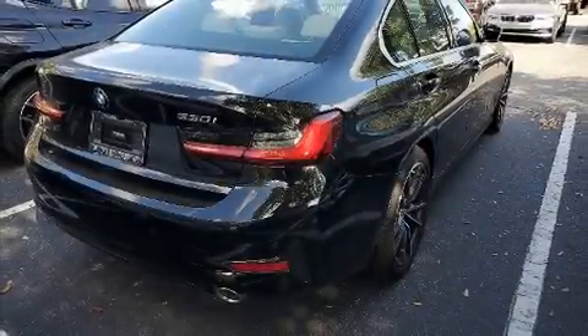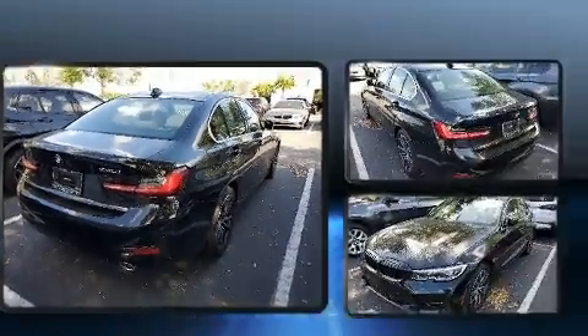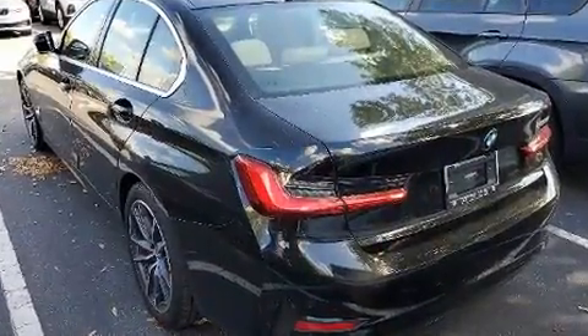The 2020 BMW 330i. With fewer than 5,000 miles on the odometer, this four-door sedan prioritizes comfort, safety, and convenience.